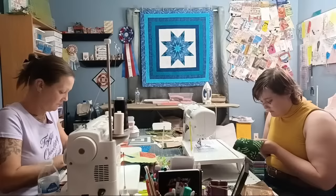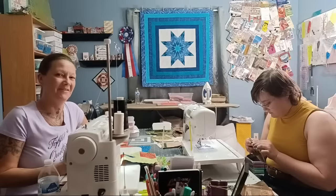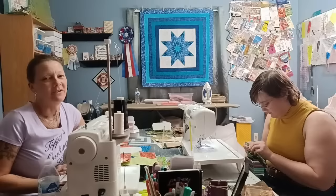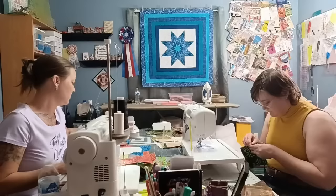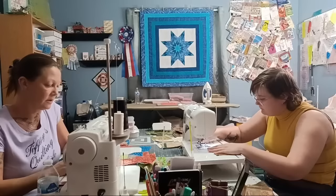A viewer asks about patterns using a variety of fat quarters. Tiffany suggests trying Fat Quarter Frenzy — a great pattern on her channel. Otherwise she recommends typing 'fat quarter friendly quilt patterns' into Google, since there are probably tons of free and paid options out there.